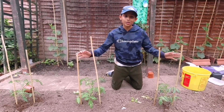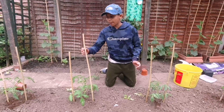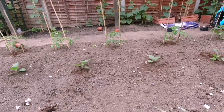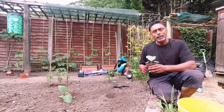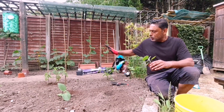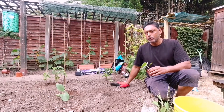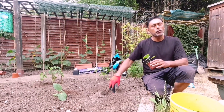We have planted our tomatoes in a row and spaced them two feet apart. We have placed bamboo sticks on both sides of the plant so they can support the plant as it climbs. Eggplants are fantastic vegetables to have in your garden — eggplant, tomatoes, and pepper plants come from the same family, so I normally feed them with the same type of fertilizer.